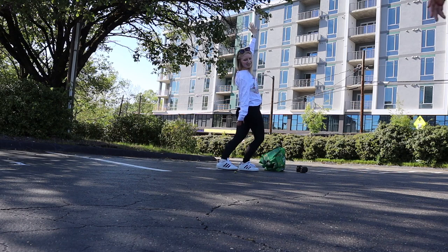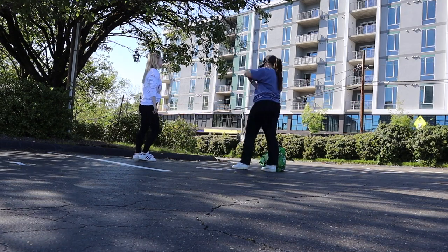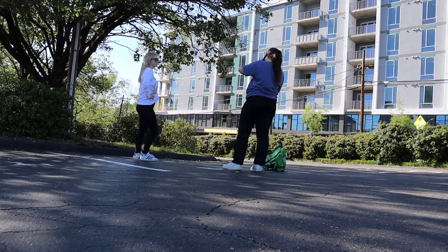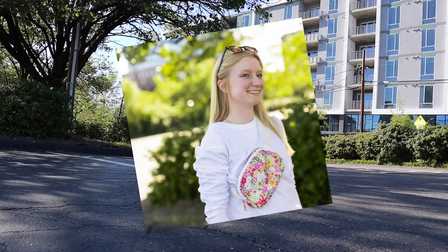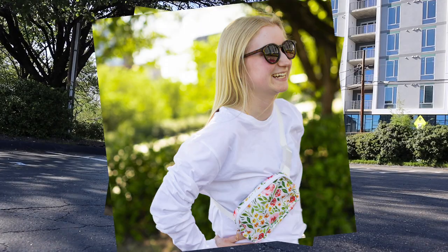We got the belt bag photos done. We're switching up the release to be on Friday. We got the notebooks in and we did not get the planners in — hopefully the planners will come next week. That kind of wraps up a little bit of a chaotic day.